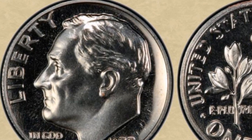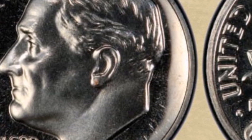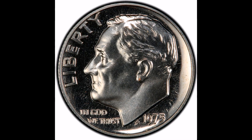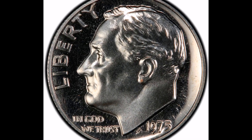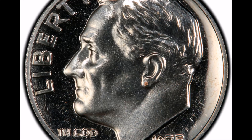Value: because of its scarcity and collector demand, a 1975 No-S Proof Type 2 clad Roosevelt dime may be worth a substantial sum of money. The coin's level of conservation and the current supply and demand in the numismatic market will determine the exact price.